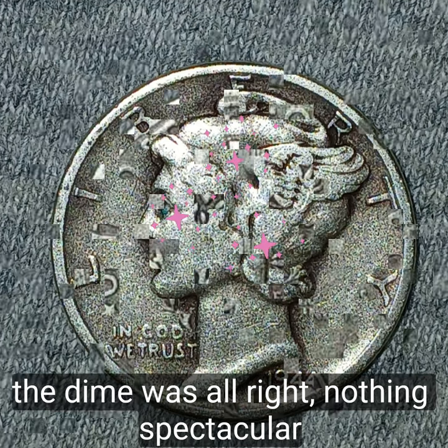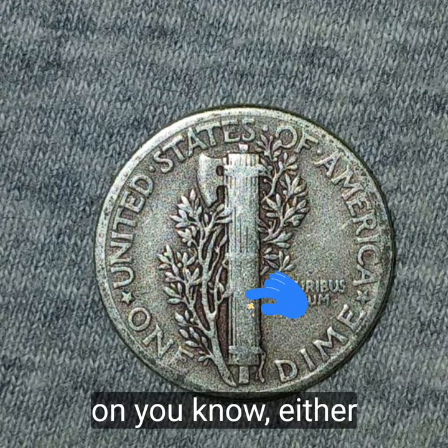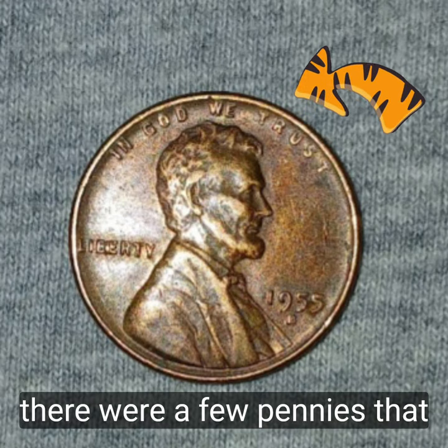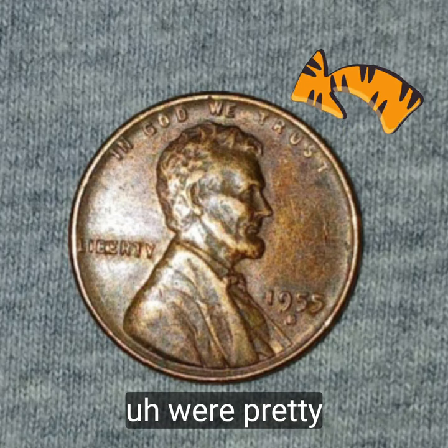This time was alright, nothing spectacular on either side. But there were a few pennies that were pretty interesting.